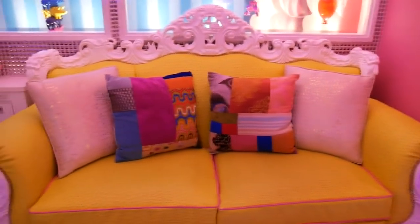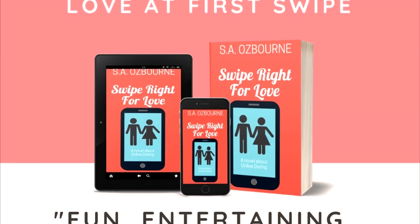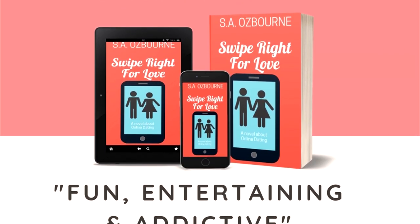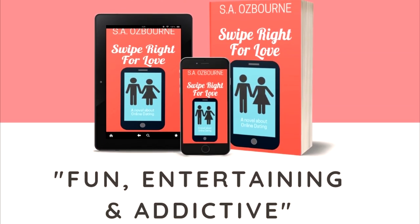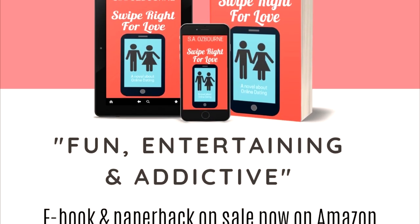Well, there you go — fourteen things you can do at a love hotel. Did I miss anything? Let me know in the comments section below. Also, speaking of love, this is my new book called 'Swipe Right for Love' — a romantic comedy novel about online dating. I guarantee you will enjoy reading it, so check it out. It's also a perfect gift for Valentine's Day — you can get the ebook or paperback on Amazon.